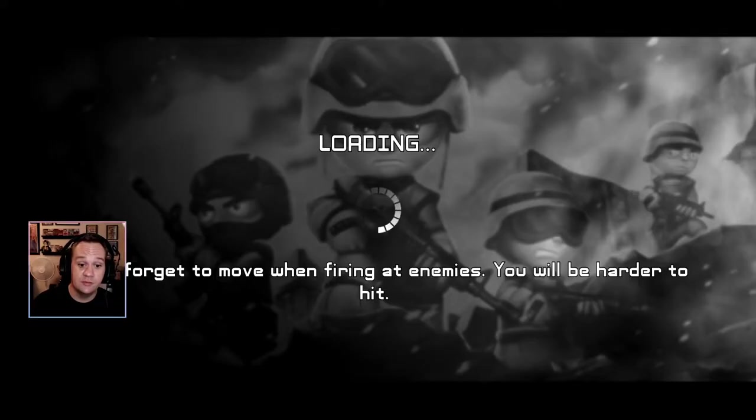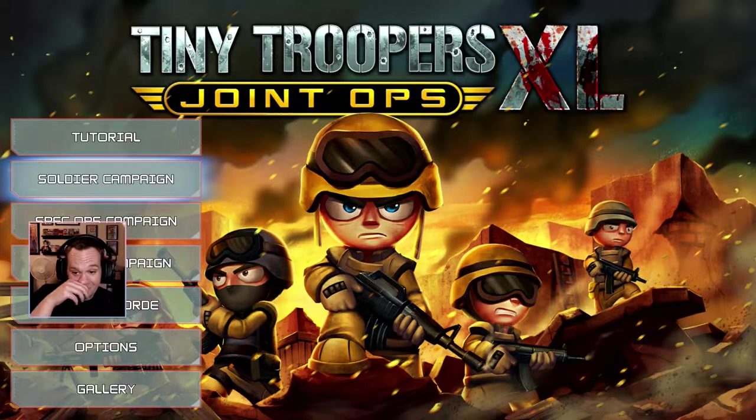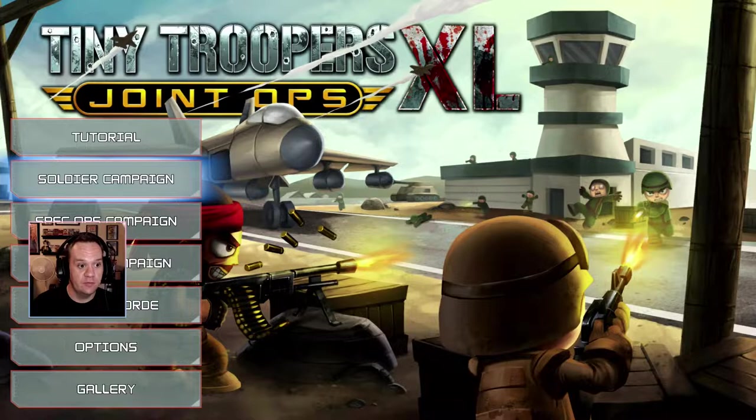We made it through the tutorial — we died twice, which is pretty sad. Pro tip: you gotta hold your ZR button to move the target reticle, or you will blow yourself up immediately if you're using the rockets.